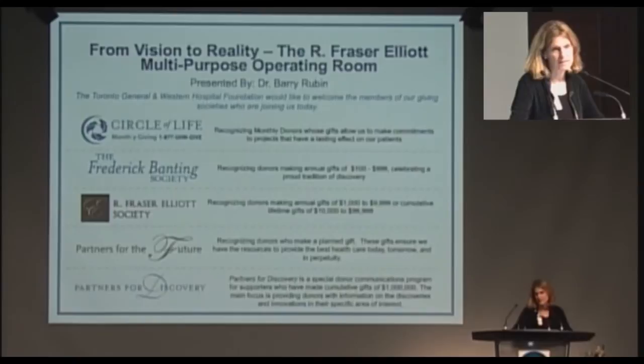My name is Marnie Eskaff, and I'm the clinical vice president at University Health Network, located at the Toronto General Hospital.